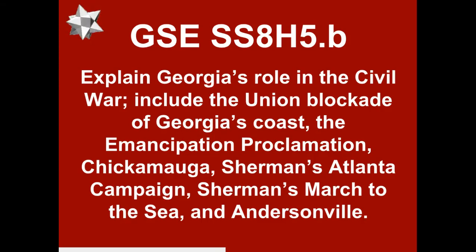We're going to split this element into two different videos. The first video we're going to look at Georgia's role — not the Civil War in general, but Georgia's role in the Civil War, specifically including the Union blockade of the Georgia coast and the Emancipation Proclamation. The next part will include Chickamauga, Sherman's Atlantic Campaign, Sherman's March to the Sea, and ending with Andersonville.